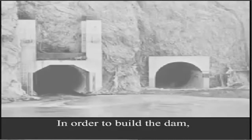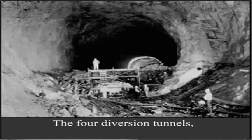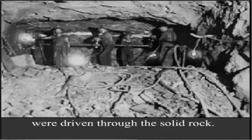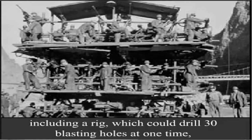In order to build the dam, work crews diverted the river through the canyon walls around the dam site. The four diversion tunnels were 50 feet in diameter and nearly a mile long, driven through solid rock — all done in less than a year. Special equipment was developed for the project, including a rig which could drill 30 blasting holes at one time, thereby speeding the work.